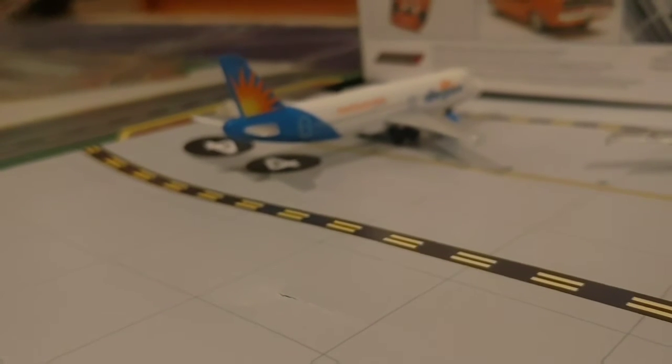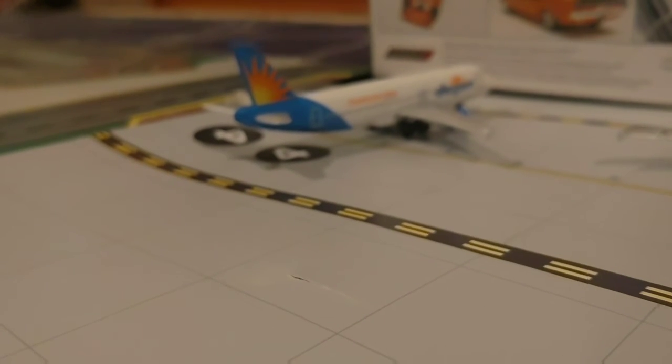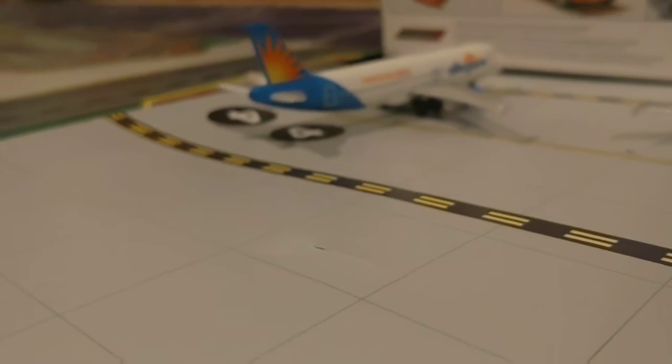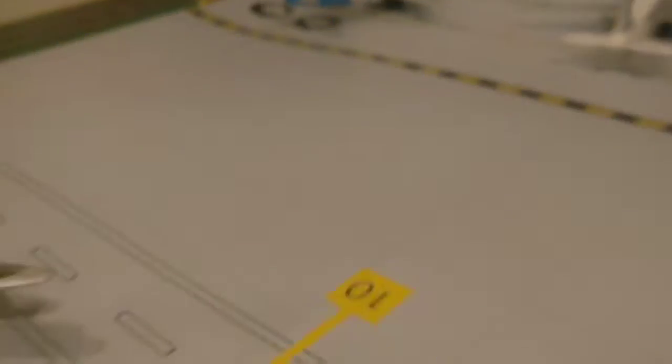Right here we have an Allegiant Airbus A320 that is pulling out in about five minutes to go over to Phoenix. Oh, by the way, this is Philadelphia — I forgot to mention it.